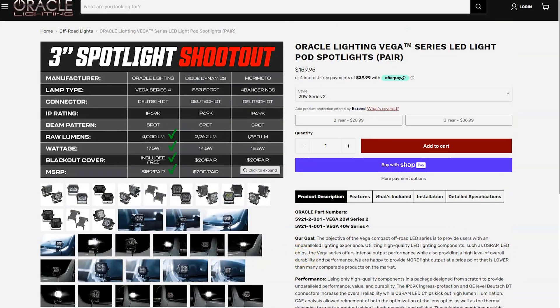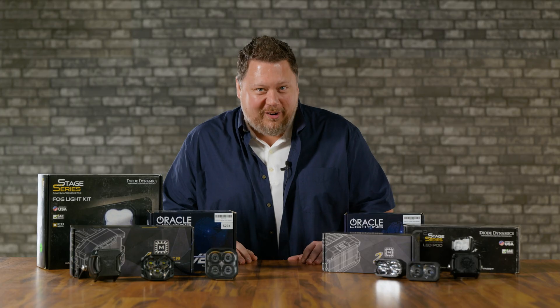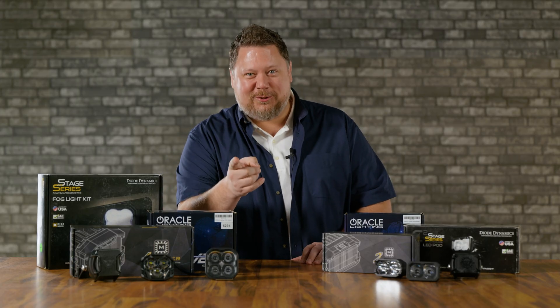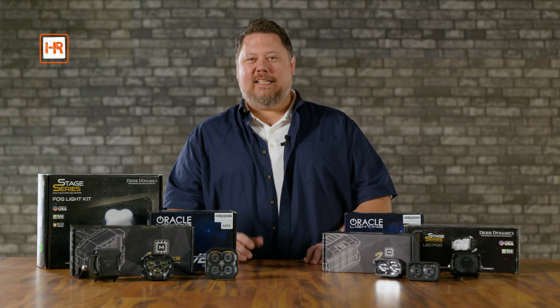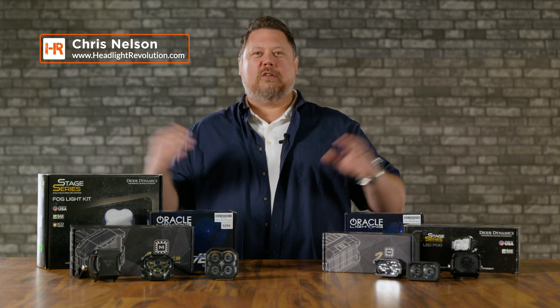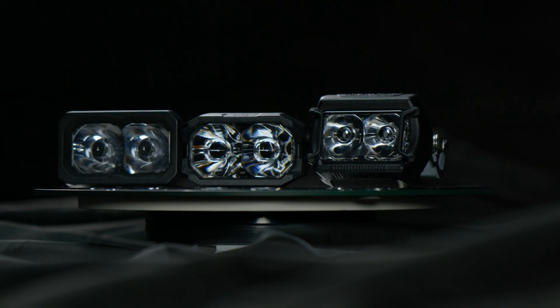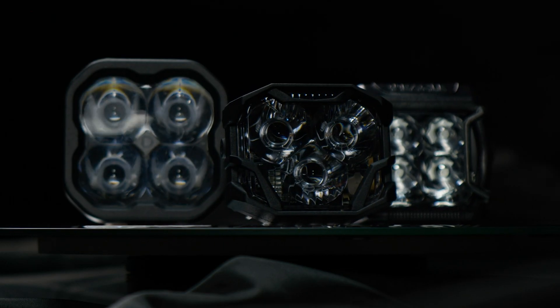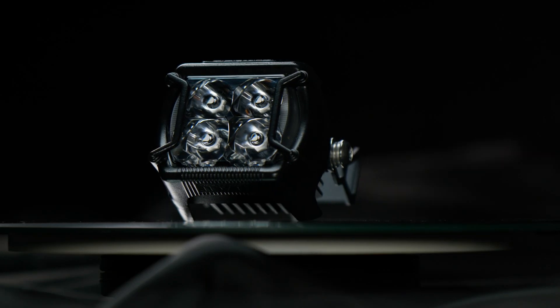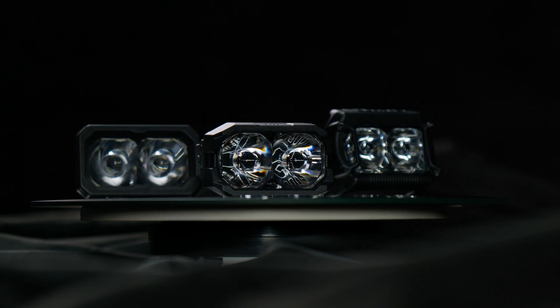But either someone in their marketing department doesn't understand the difference between Lumen, Lux, and Candela when it comes to brightness of off-road lighting, or they're trying to trick you. I'm going to give them the benefit of the doubt and just assume they didn't watch enough Headlight Revolution videos before diving into the wild world of off-road lighting. In the spirit of industry camaraderie, I'm going to set the record straight on exactly where the new Vega LED pod lights from Oracle fall in line with the competitive landscape.